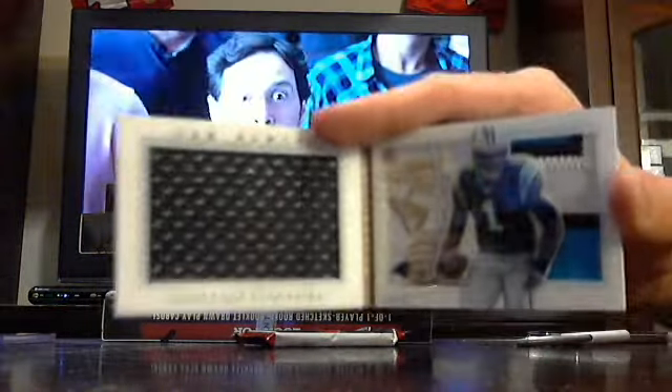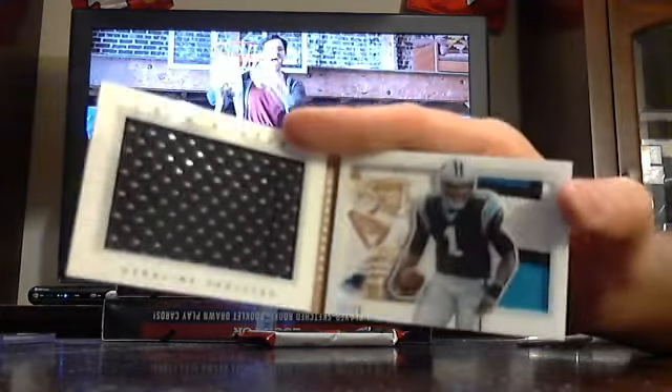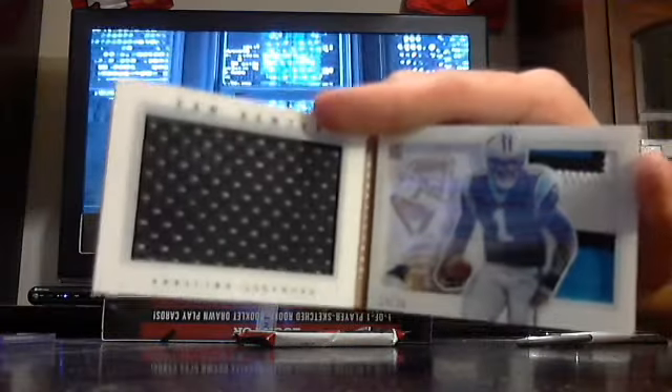First book. Too bad there's no auto on it, though — it was Cam Newton for the Panthers, out of 25. Nice three-colored patch on that one. Cam Newton, Carolina Panthers, out of 25. Hoping there was an auto in there.